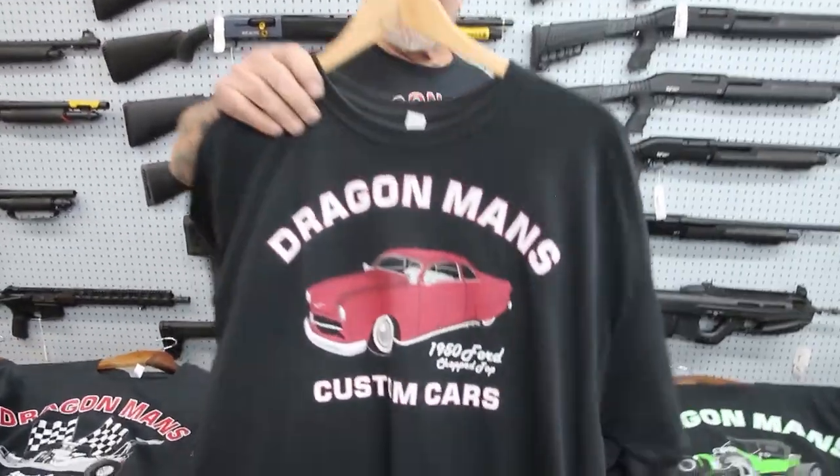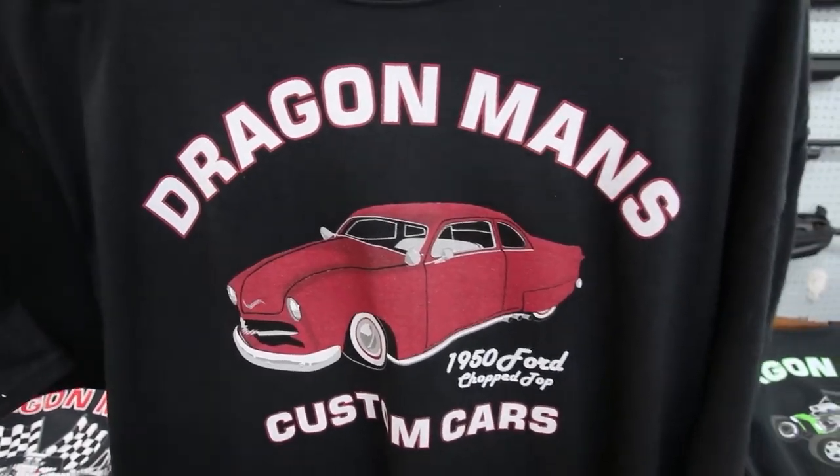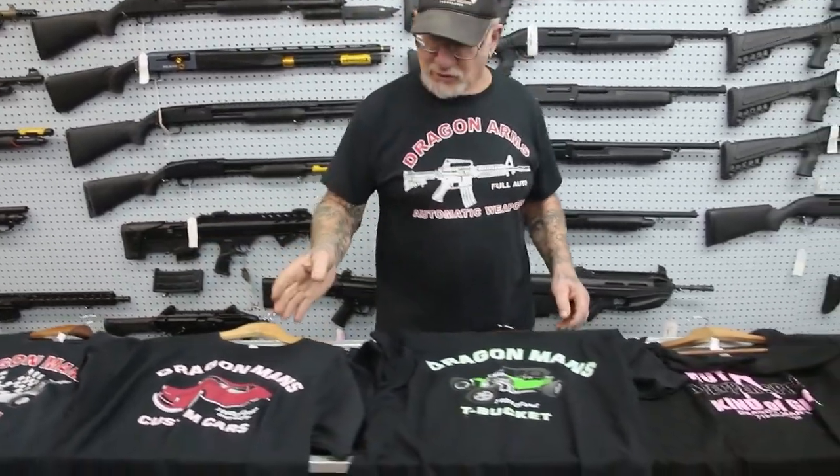Over here, 1950 Chop Top Ford — that's a beautiful car. Electric antennas, air conditioning, 350 Chevy motor, shaved door handles. A real showpiece. Nose and deck.